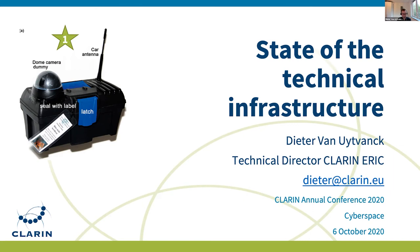Welcome to our second day of the virtual conference. As every year, it's my pleasure to give you an update of what has happened to the technical infrastructure over the last year, and also some action lines for the future. I also want to give you a bit of a peek behind the scenes, because there are a lot of things happening at CLARIN that are not always very visible.